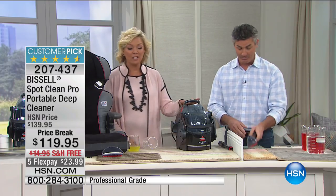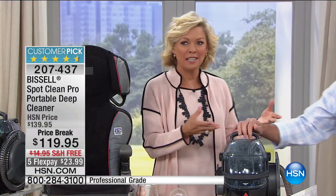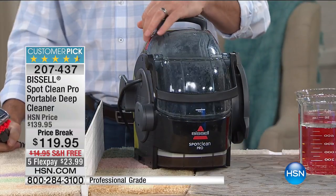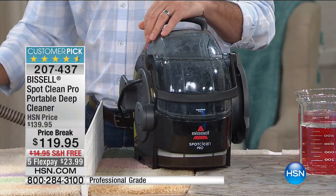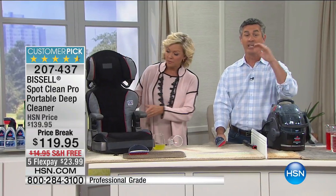I personally use it on upholstered chairs that got dingy over the years — turns out my cats take naps on them while I'm at work. One quick pass-over and they looked like new again. When you get the dirt and the gunk out of things, it also leaves a fresh smell.